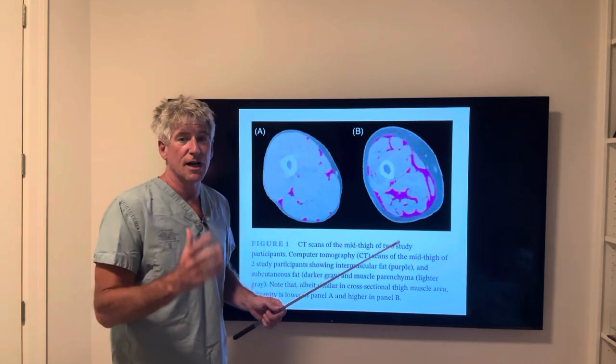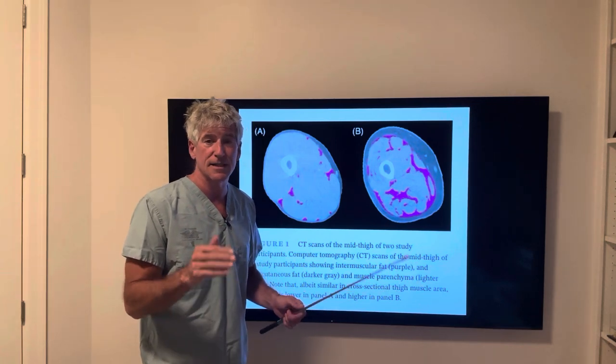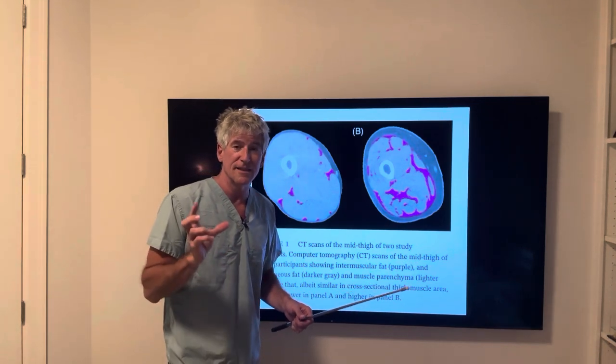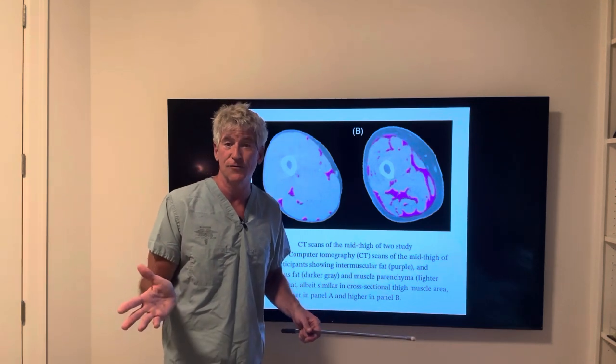The ones that had the most amount of fatty streaks had the greatest decline in their cognitive capabilities. Cognitive decline was associated with the amount of fat deposited in your muscle. This is called human marbling, and I've talked about it before.